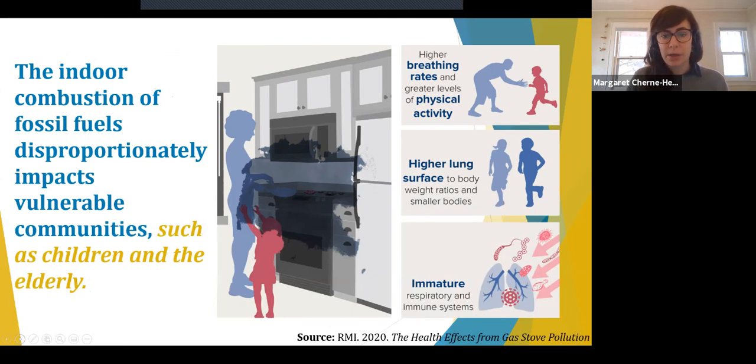The consequences of poor indoor air quality are not experienced equally across all Minnesotans. The indoor combustion of fossil fuels like natural gas and propane through cooking significantly reduces air quality and disproportionately impacts vulnerable communities such as children and the elderly. Three main factors why children are more susceptible: higher breathing rates and greater levels of physical activity; higher lung surface area compared to body weight ratios with smaller bodies; and immature respiratory systems. Similarly, elderly populations are more susceptible due to pre-existing health conditions and longer time spent indoors. Under-resourced communities that may lack proper kitchen ventilation or rely on stoves as a secondary heating source are also disproportionately impacted.